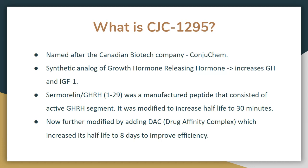The major limitation for manufacturing a synthetic analog of growth hormone releasing hormone was its really short half-life — about seven minutes. Sermorelin was manufactured to increase the half-life, successfully extending it up to 30 minutes. It was further modified by adding the drug affinity complex, increasing the half-life to about eight days — a remarkable improvement from seven minutes to eight days.